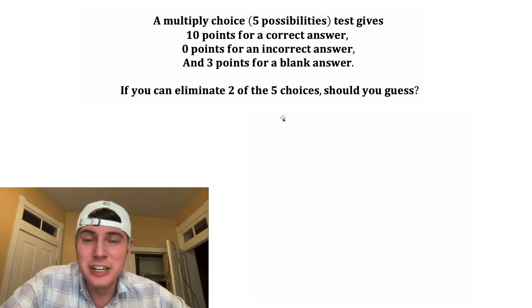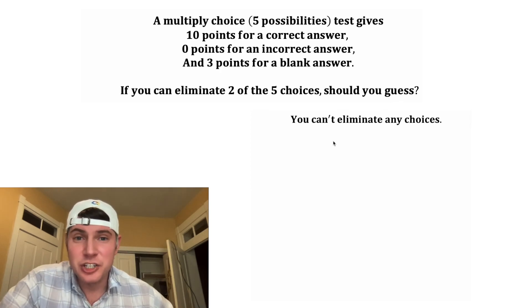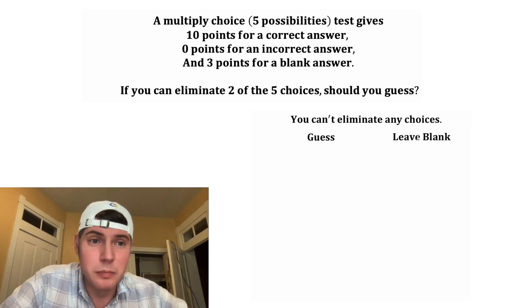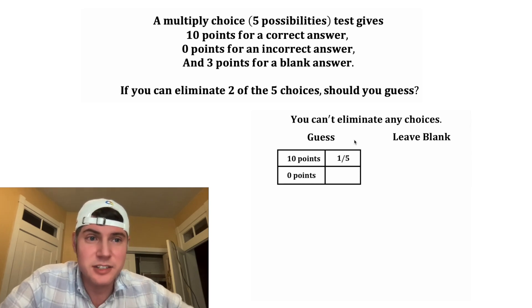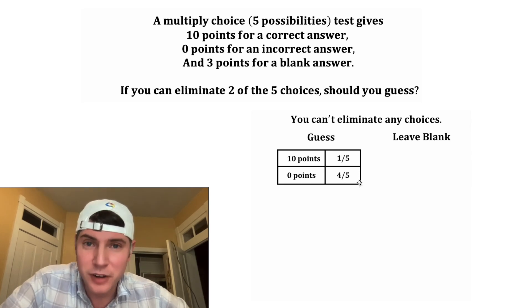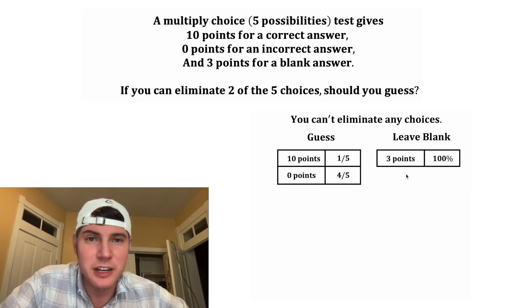It says here: if you can eliminate two of the five choices, should you guess? First, let's look at the original situation — if you can't eliminate any choices, you can guess or leave it blank. If you do guess, you'll end up with either 10 points or zero points. You get 10 points if correct, with a one in five chance, and a four in five chance of getting it wrong. If you leave it blank, you have a 100% chance of getting those three points.